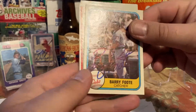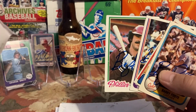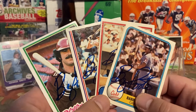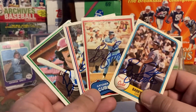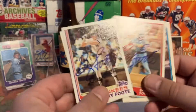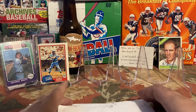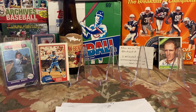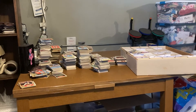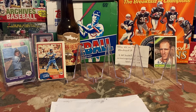Now for the TTM returns — first one is Barry Foote. He signed four of my cards nicely: an '81 Fleer, an '81 Topps, an '82 Topps showing him with the Yankees, and a '78 Topps with the Phillies. I'd been sitting on this letter for a while — probably since July — with the envelope addressed, just waiting until I could pull out all the commons from my big organizing project. Really nice to finally get that back.